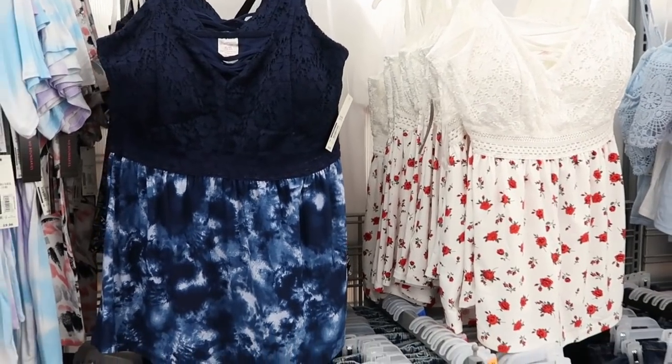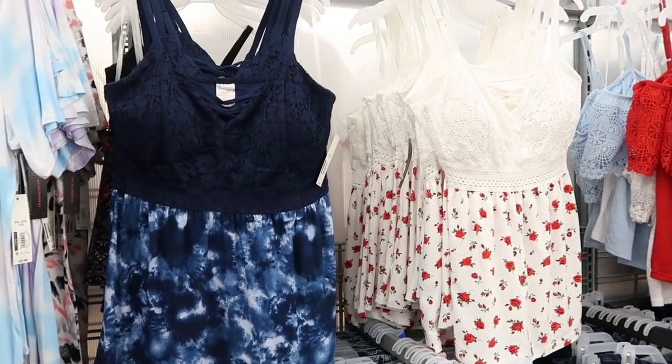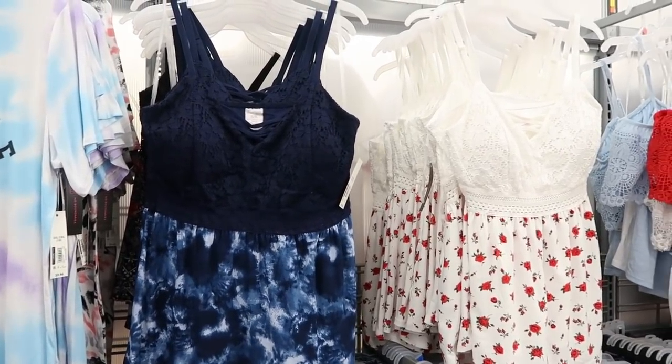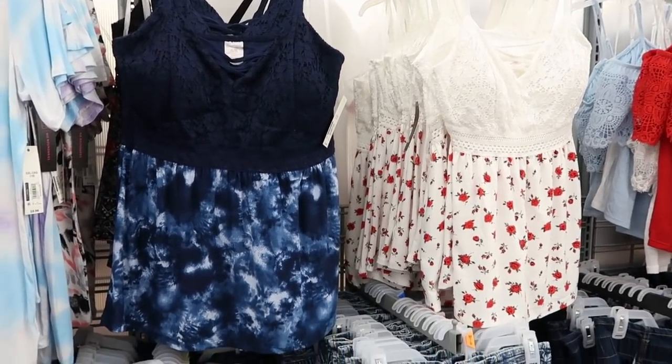Hey guys, welcome back to my channel! Today we're in Walmart just checking out what's new. If you like these videos make sure you give it a thumbs up, subscribe if you're new, and let's go shopping.